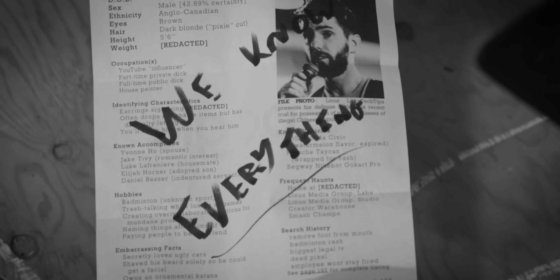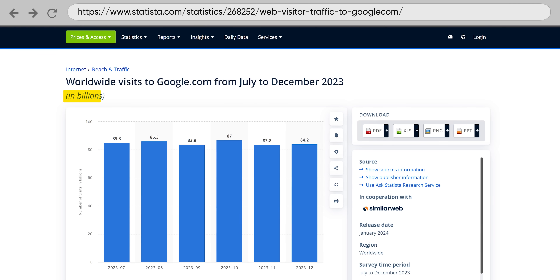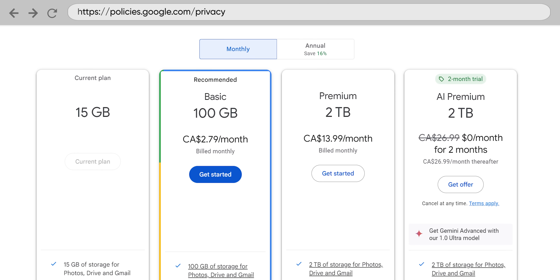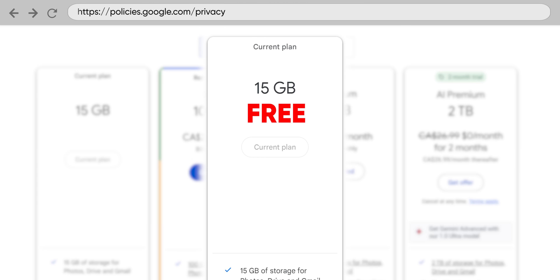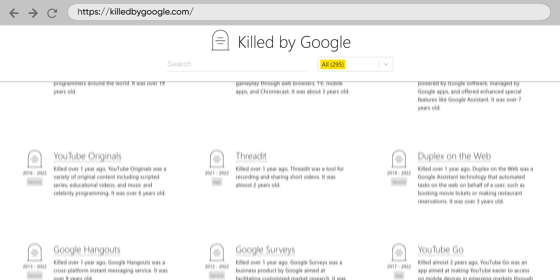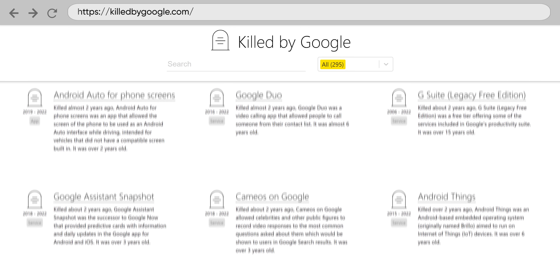Google just killed your favorite service, again. But what are you gonna do about it? It's not like their ominous calling card is wrong. Hundreds of millions of people use Google products every day. And why not? They're super convenient and many are even free. But that's the thing — is it convenient to have services that you rely on pulled out from under you on a regular basis?